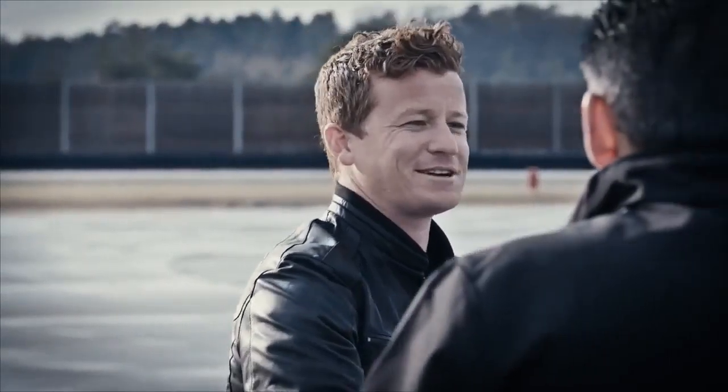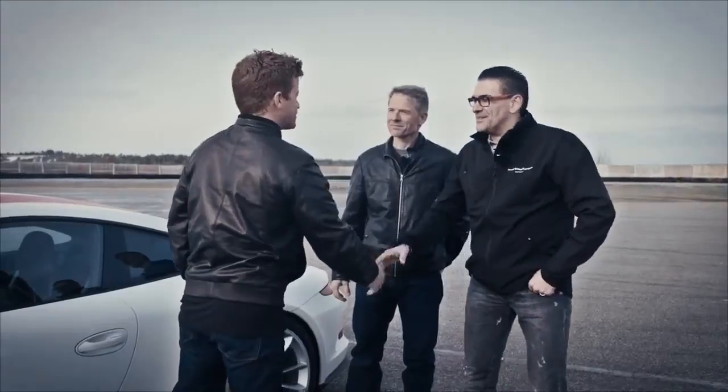Hey guys, how are you? Welcome to the Vysoc testing ground. Congratulations on getting past the application process. Now it's my job to turn you guys into better drivers for the big final. Let's get started with your first lesson.